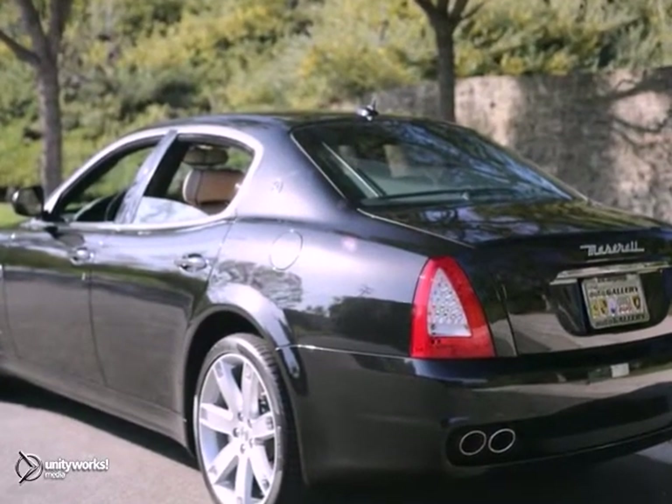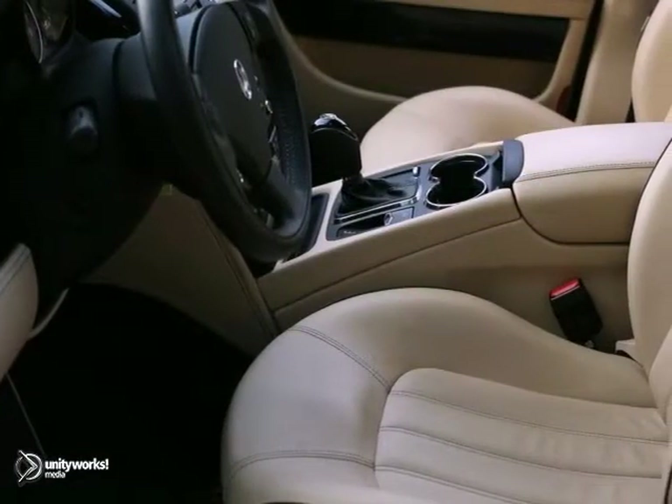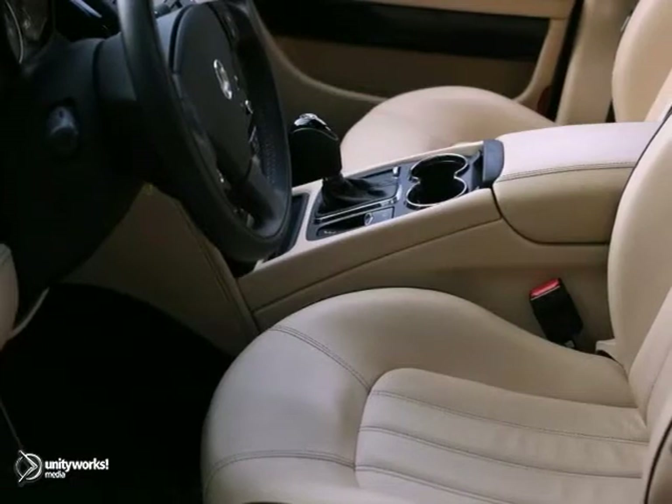This Maserati has been very well maintained, recently serviced, and with only 5,345 miles, it's in immaculate condition.